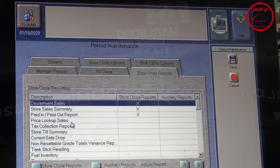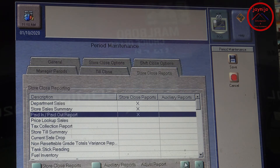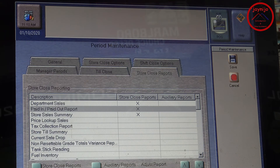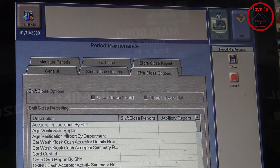Once that's done, you can go to Store Close Options and customize whatever departments are to be printed. For example, I added a Tax Collection Report. You can do that and you can even move items up and down using the arrows, in whatever order you want.